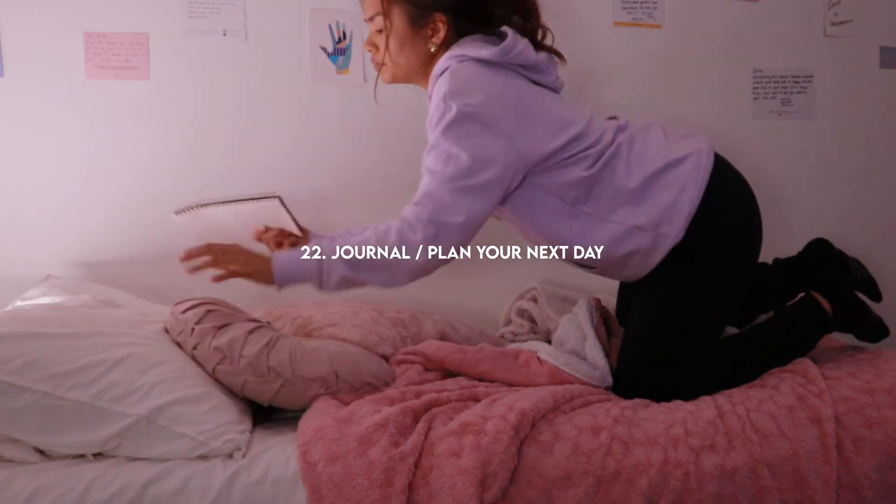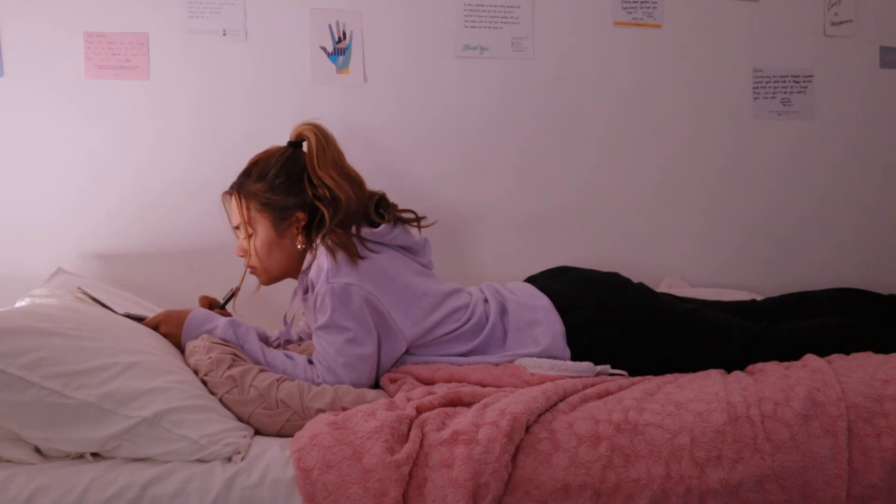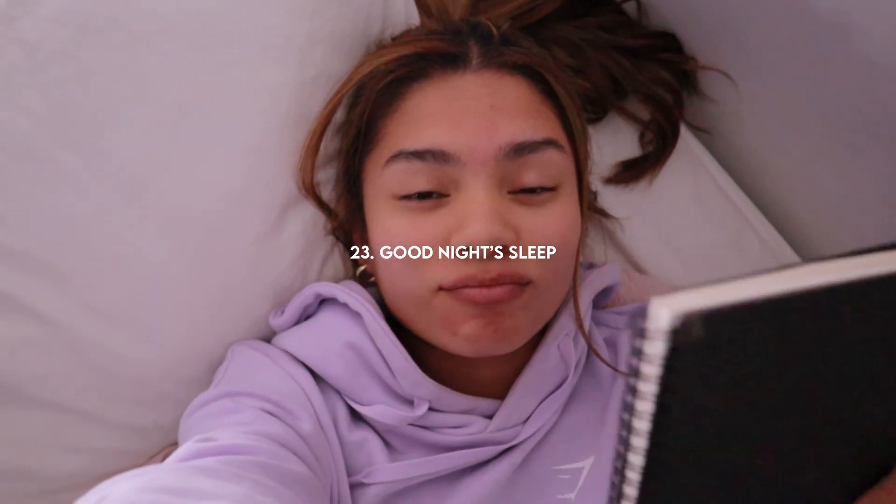Now it's time to do an almost everyday thing which is journal or plan my next day. This sets me up for productivity and just me feeling good about myself. Lastly is a good night's sleep because if I don't have this I cannot function the next day — I don't like how my skin looks and it's just a whole lot of mess for me.